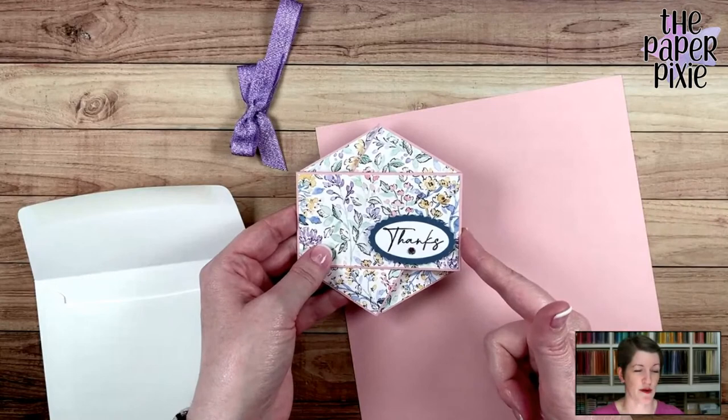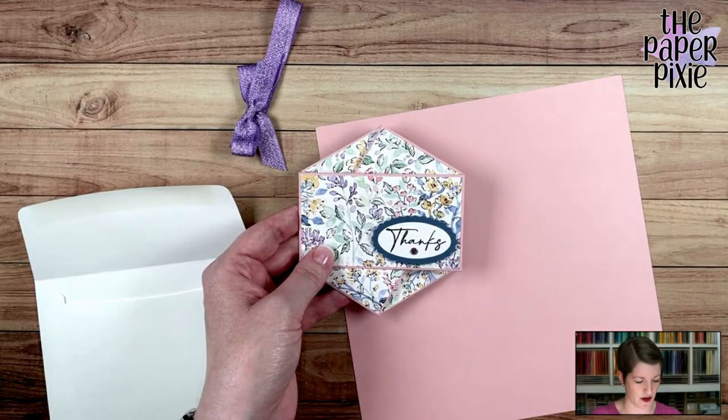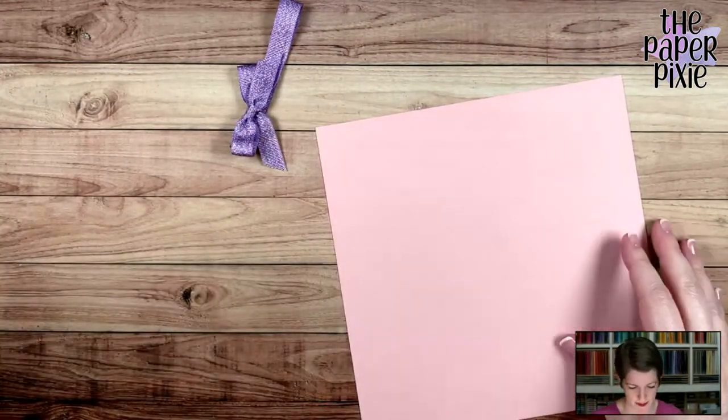This project is going to post to my blog on Friday's blog post, with a picture, the template, the tutorial, all the supplies, etc. So make sure you visit thepaperpixie.com on Friday.